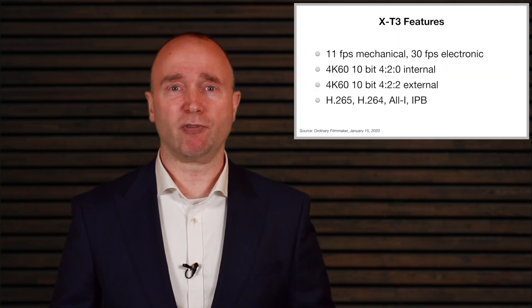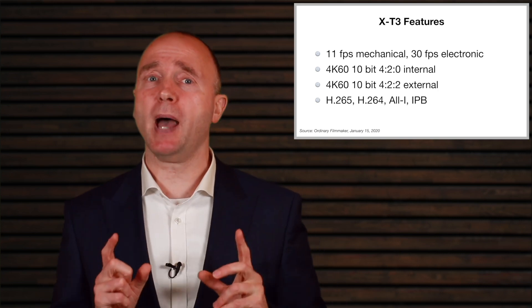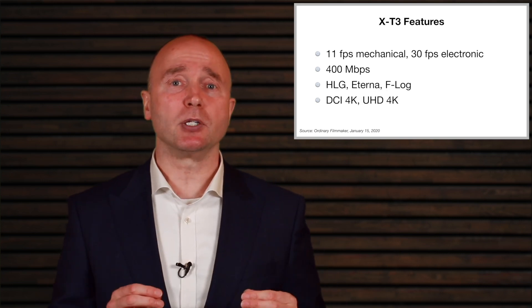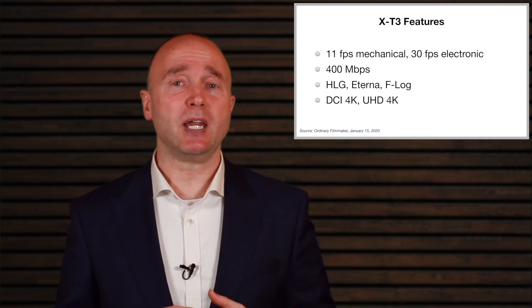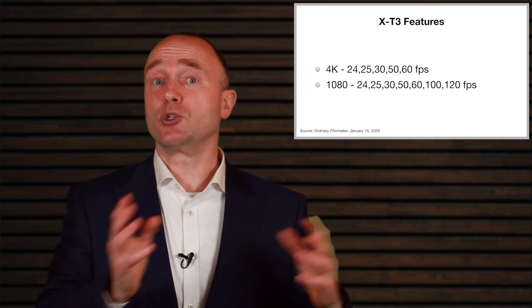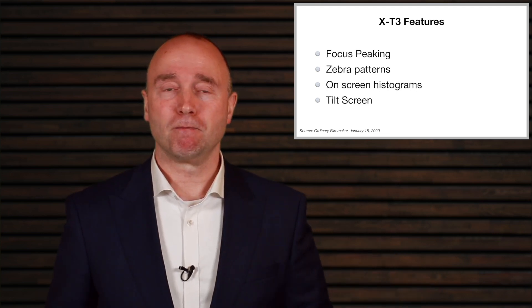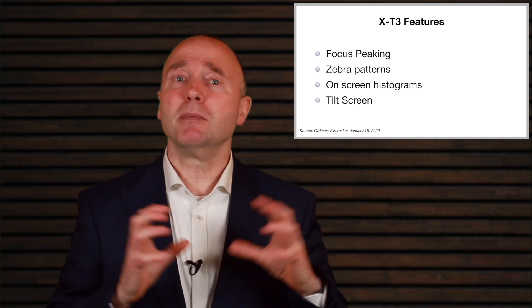But the X-T3 is loaded with features. I almost bought this camera last year, but what held me back was the lack of IBIS because when I looked at the lenses, there were very few that had image stabilization. And because I do a lot of run and gun work outside of YouTube, that limited me far too much. So I held off.